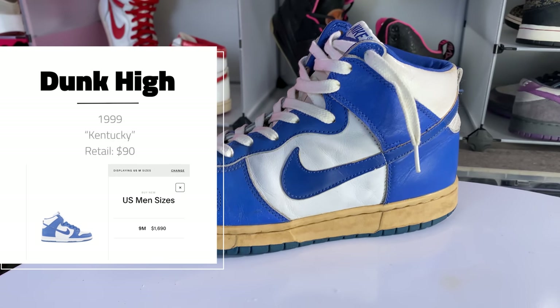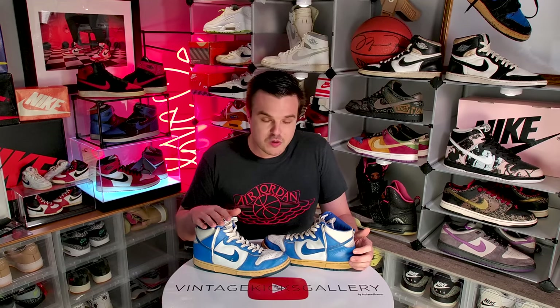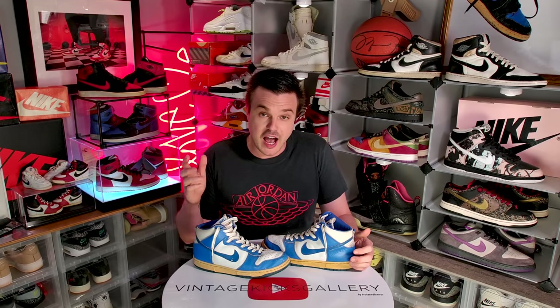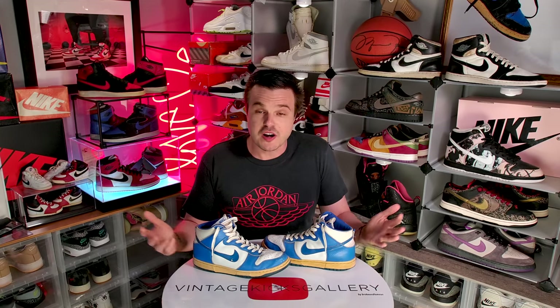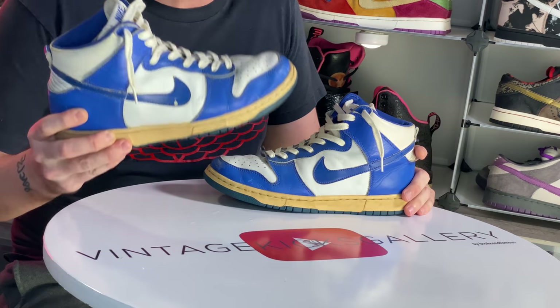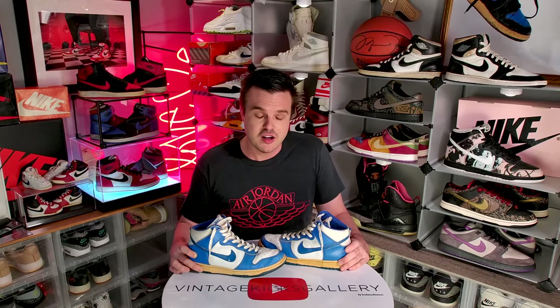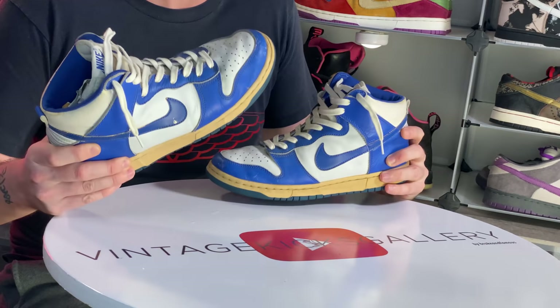Moving right along, we have a 1999 Dunk Kentucky — a remake of 1985, my favorite year in sneakers. Incredibly difficult to find now. When I was doing the research putting together the info cards, I couldn't even find this. GOAT did have it after I back-searched the item number, and they had one pair available. $1,600 — that's insane. If you spend $1,600 on this shoe and have less than $4.8 billion in the bank, please check yourself in somewhere. That's the crazy nature of the game we're in.